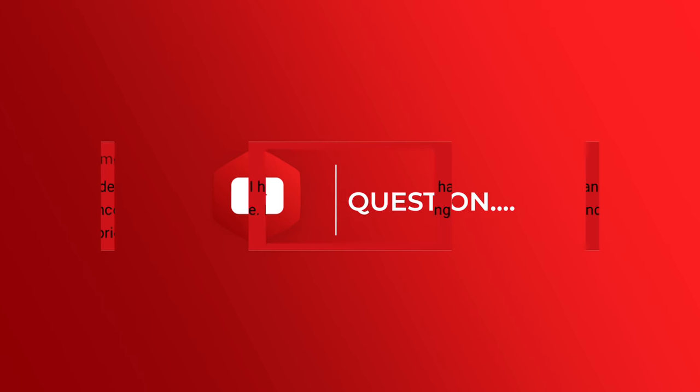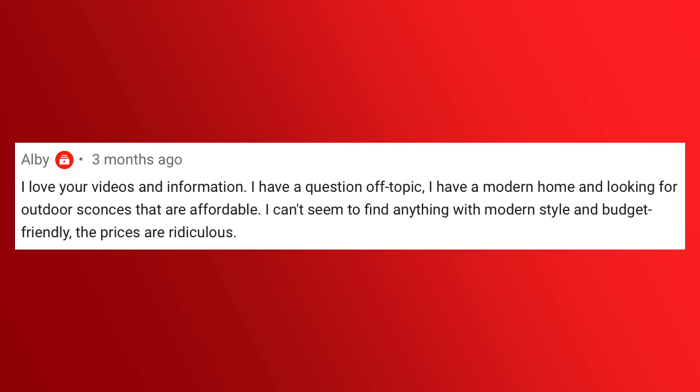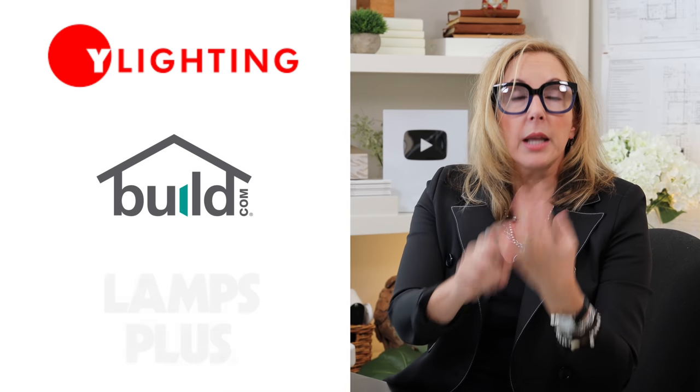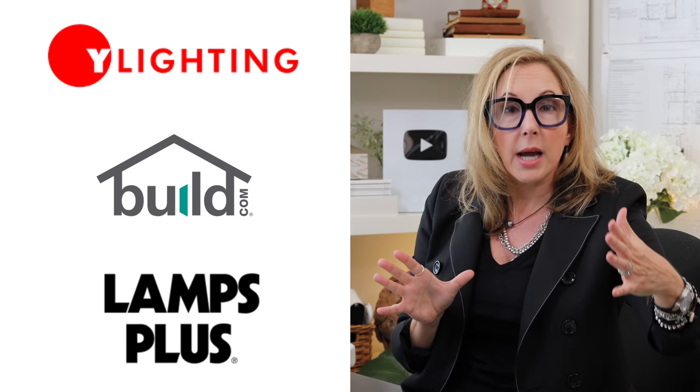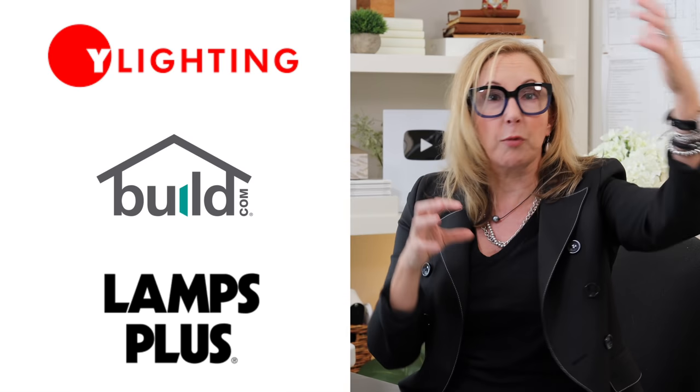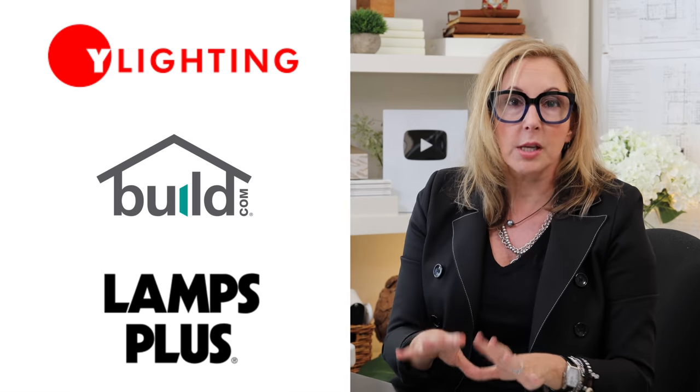Next up, from my budget-friendly design video, Albie asks: I have a modern home and am looking for outdoor sconces that are affordable. I can't seem to find anything with modern style and budget-friendly — the prices are ridiculous. Great question, Albie. If you're in the US, I'm gonna suggest three websites: first is Y Lighting, second is build.com, and the third is Lamps Plus. These are broad websites that have a lot of different brands, so you can choose different price points and different looks — lots of options there.